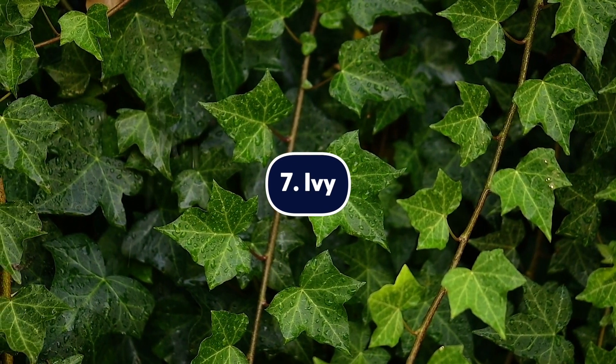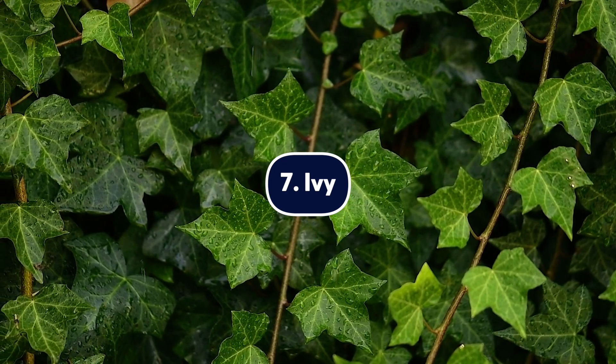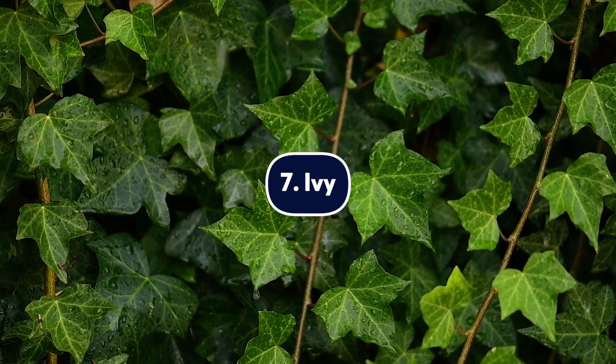Number seven, ivy. Ivy grows abundantly in the wild on telephone poles, buildings, and trees. However, certain varieties are often brought indoors as houseplants. English ivy is one of the most common types found in homes. If your dog encounters ivy, they may have a severe skin reaction. In some cases, ivy can cause neurological symptoms that can become fatal. Always contact your vet.